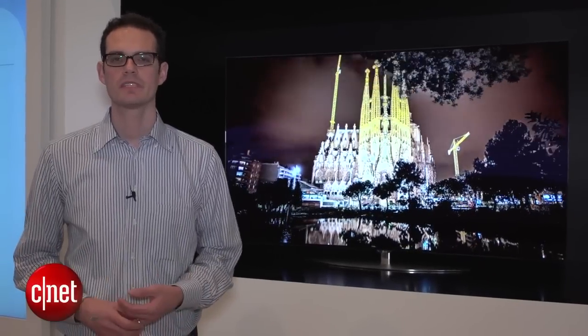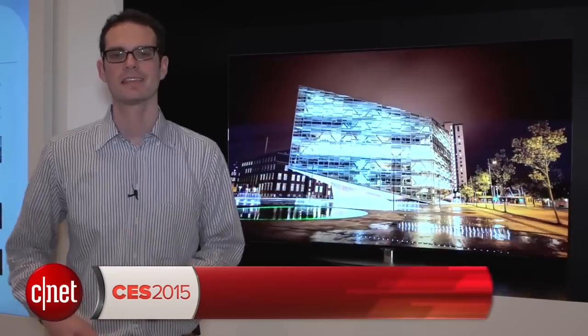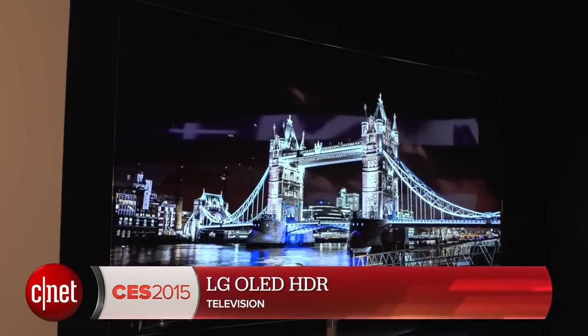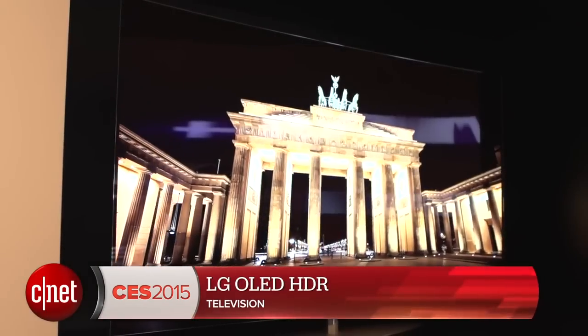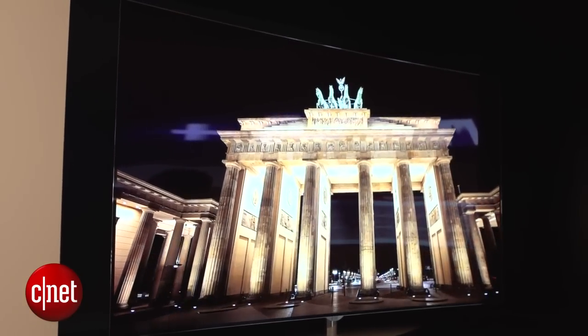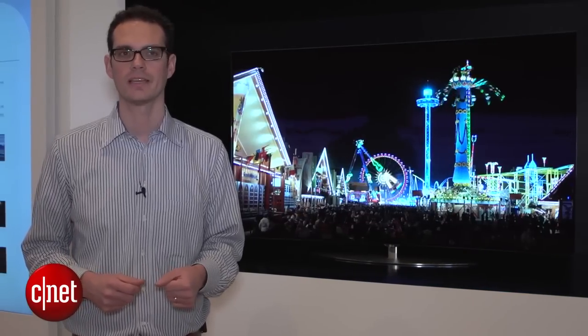I'm here at LG Display's booth at CES 2015, and behind me is the next generation of OLED TV. This is billed as an HDR OLED — HDR stands for High Dynamic Range. The idea is that this OLED TV can actually produce brighter highlights than the current generation of OLED.